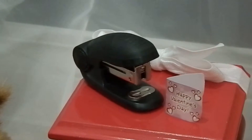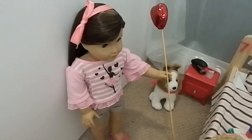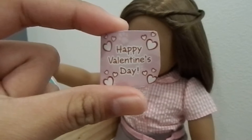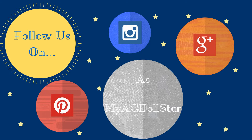Right next to it we have a stapler, and of course I've added a ribbon. They also have some on the bed if you haven't noticed already. Lastly we have Amber. Thanks for watching and have a happy Valentine's Day. I'll see you next time.